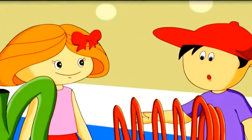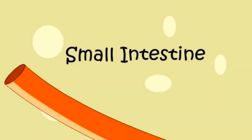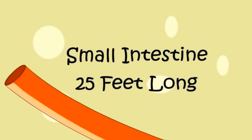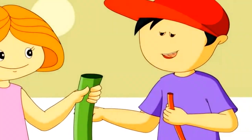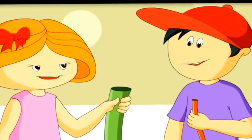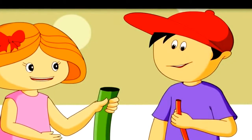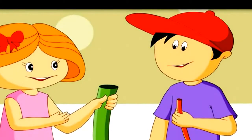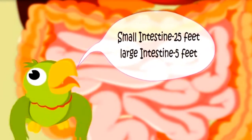I want to show you the difference between small and large intestine. These look like intestines. Look at this — this is very, very long but it is massively small in width. It is called small intestine, and it is 25 feet long. This one with a big mouth is called large intestine — it is only 5 feet long. It is small in length but bigger in width, that is why it is called large intestine. Small intestine: 25 feet. Large intestine: 5 feet.